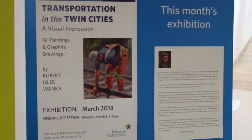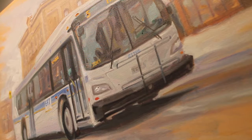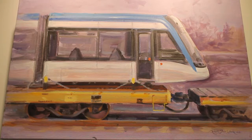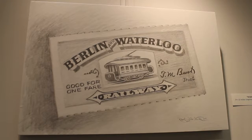Robert Wonka's oil and acrylic paintings and graphite drawings cover the walls this month in his visual impression on transportation in the Twin Cities. Wonka says his interest in railroading drew him to the artistic opportunities of the LRT construction in Kitchener, Waterloo, but it was also his interest in builders and his knowledge of portraiture that brought together his vision.